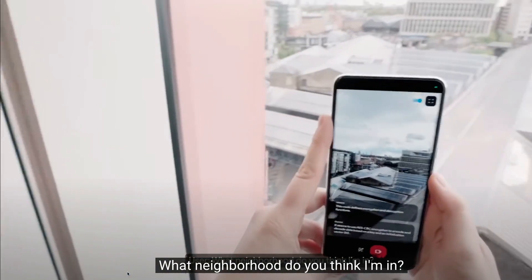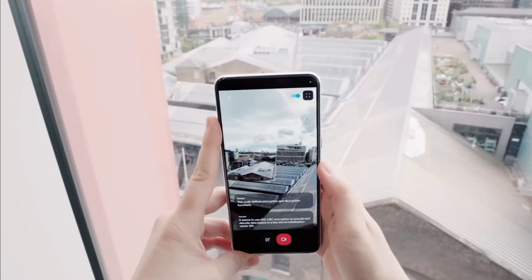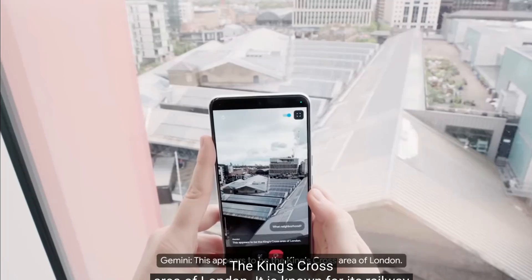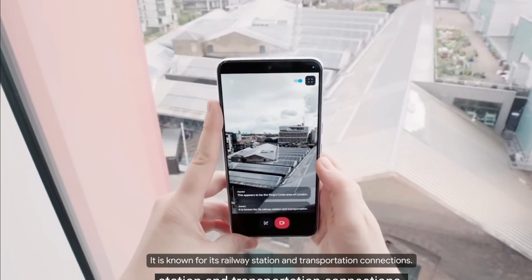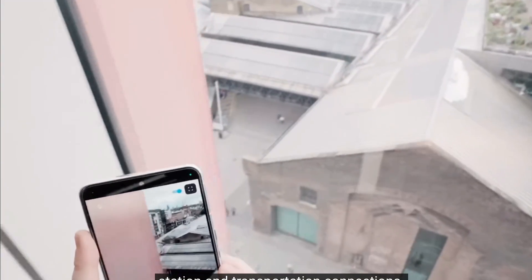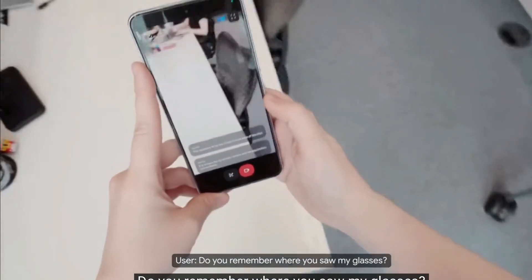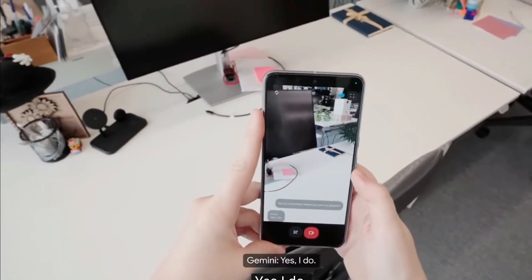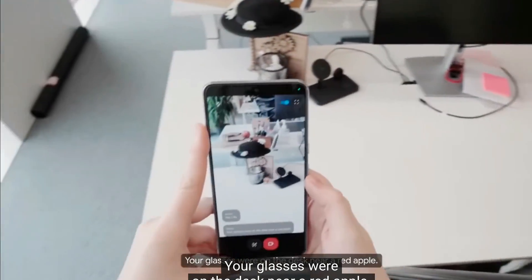See a demo from Google. In the demo, someone asks: 'What neighborhood do you think I'm in?' Gemini responds: 'This appears to be the King's Cross area of London. It is known for its railway station and transportation connections.' Then: 'Do you remember where you saw my glasses?' Gemini answers: 'Yes, I do. Your glasses were on the desk near a red apple.'